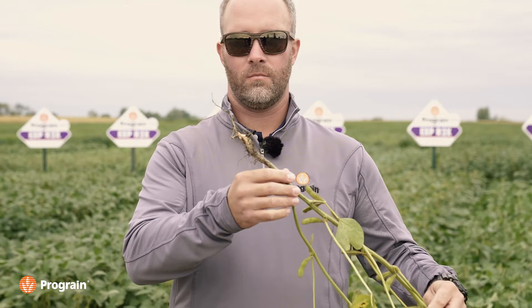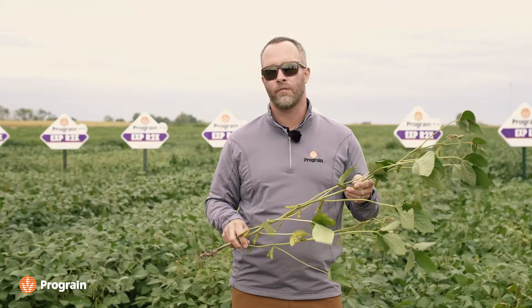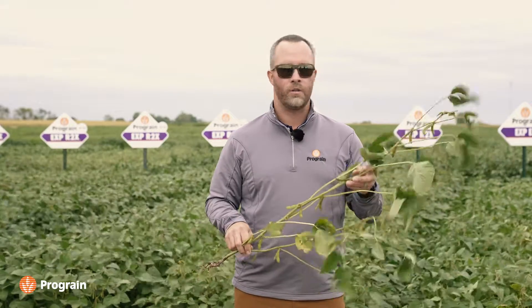Like I said, 006, 2475. It does not have a major gene for Phytophthora, but exceptional field tolerance. I haven't seen a stitch of Phytophthora pressure on this particular variety, so I'm quite excited about that.